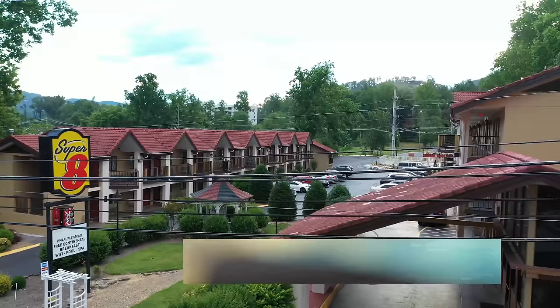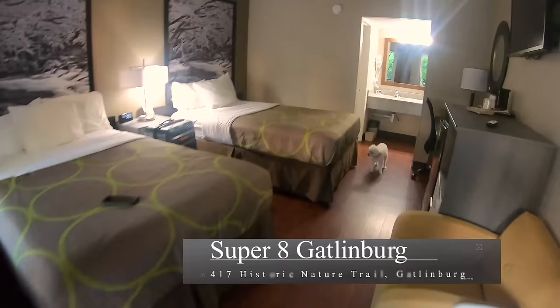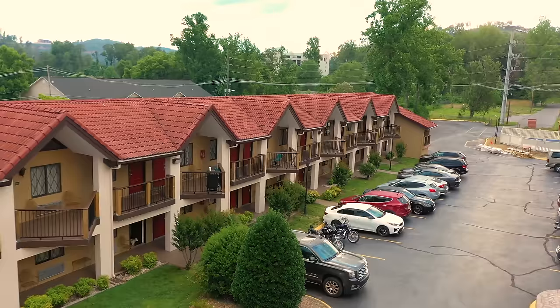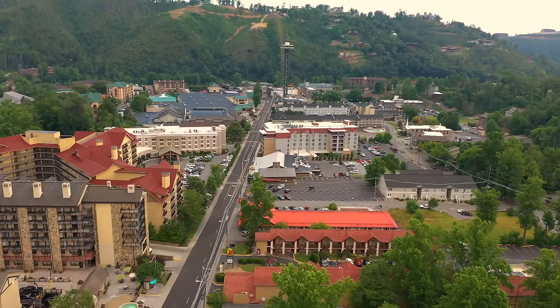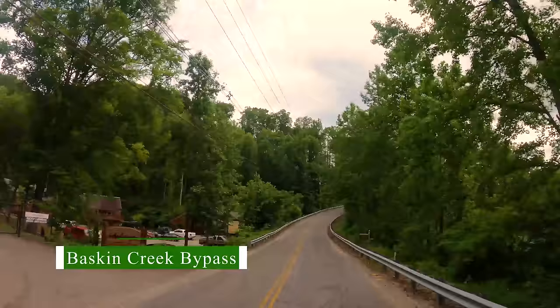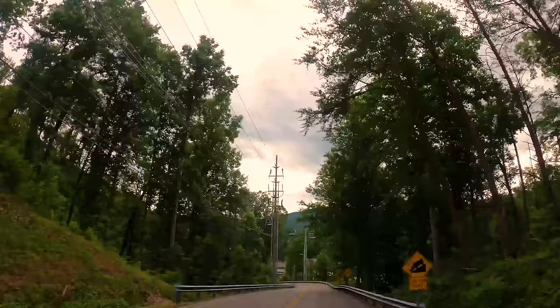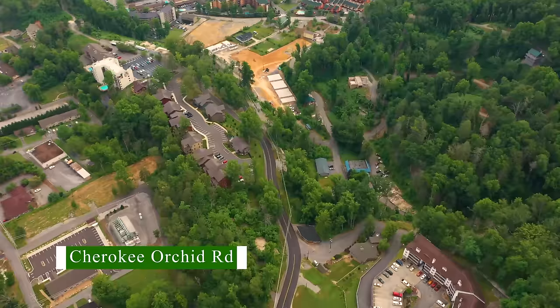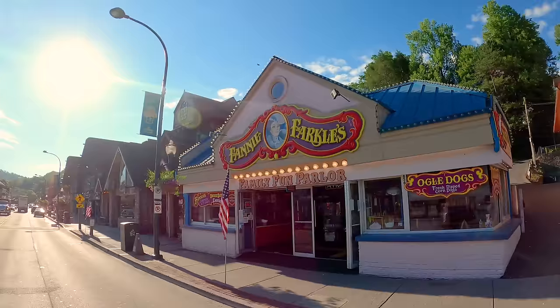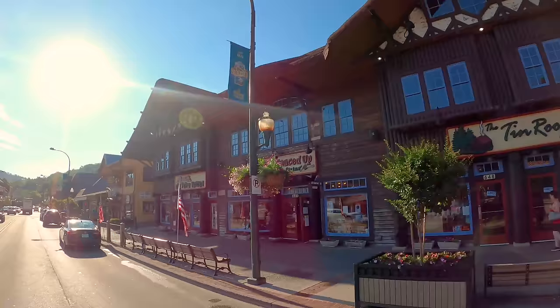We found this pet-friendly Super 8 on Historic Nature Trail Road. Reasonable rates, clean rooms, you can park right next to your room — very convenient. Plenty of close grassy areas for pets. Being on this side of Gatlinburg is great because there's a road around the mountain — Baskin Creek Bypass to Cherokee Orchard Road — that allows you to avoid the extremely congested parts of Parkway. There is also plenty of parking in downtown if you want to stay in a cabin in the mountains.